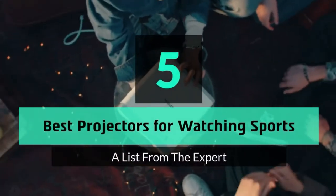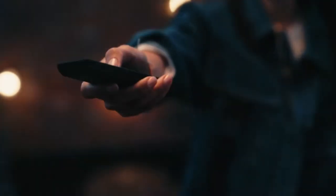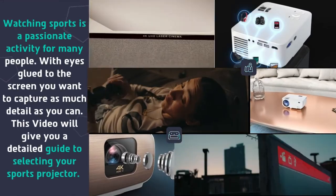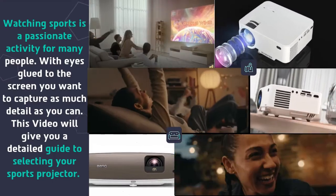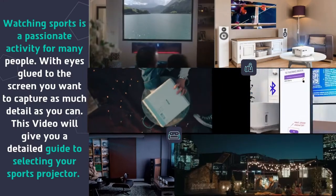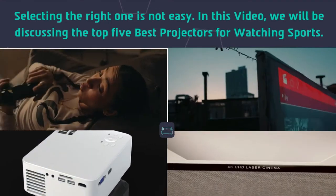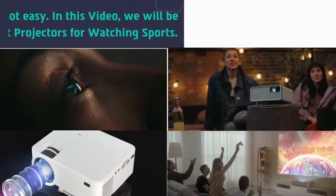Hey guys and girls, in this video we are going to take a look at the top 5 best projectors for watching sports. Watching sports is a passionate activity for many people. With eyes glued to the screen, you want to capture as much detail as you can. This video will give you a detailed guide to selecting your sports projector. Selecting the right one is not easy.